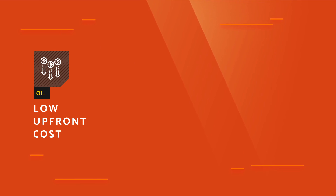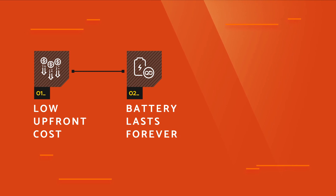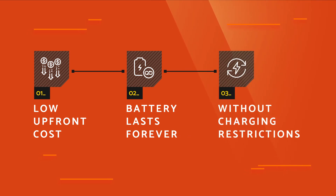And we do all three of those. We have a very low upfront cost, essentially zero operating cost. Our battery lasts forever, and it can be used without restrictions — fast charge, slow charge, or whatever combination of fast and slow charge is required by the customer.